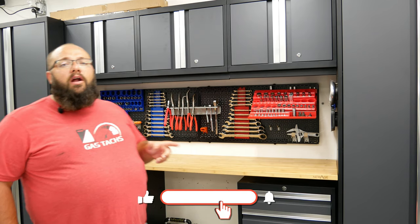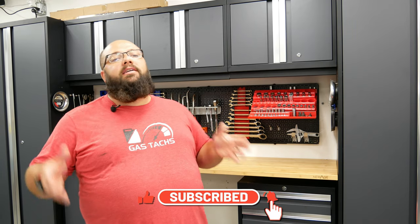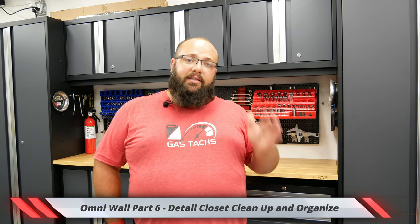Another project for the garage I have is a detailing closet. Luckily there's a weird closet on the side of my house, but that thing is an absolute mess. So I'm going to be using the Omniwall system behind me to clean up that closet and really get it in tip-top shape. So you're going to want to check that out.